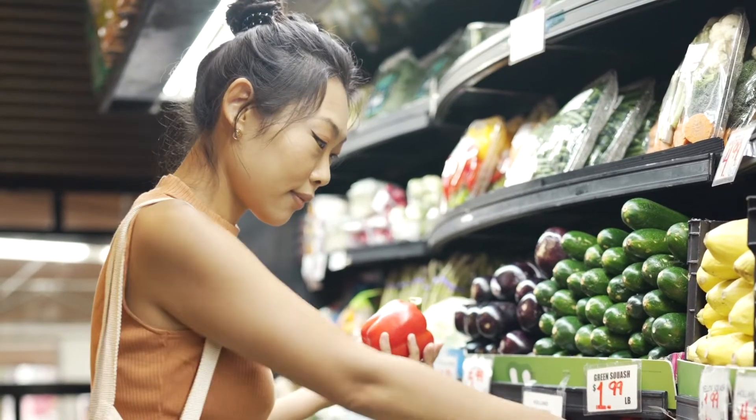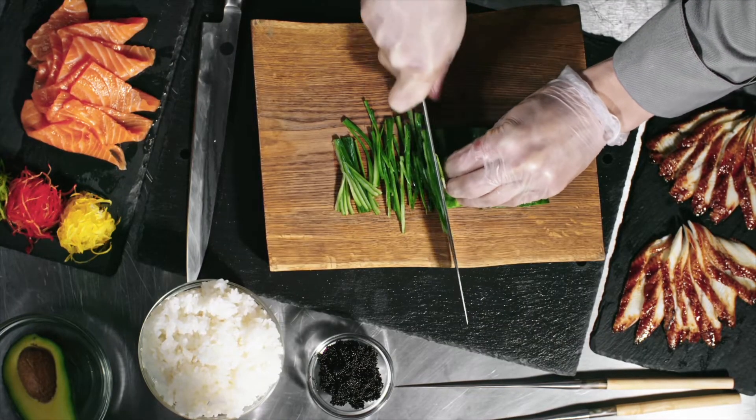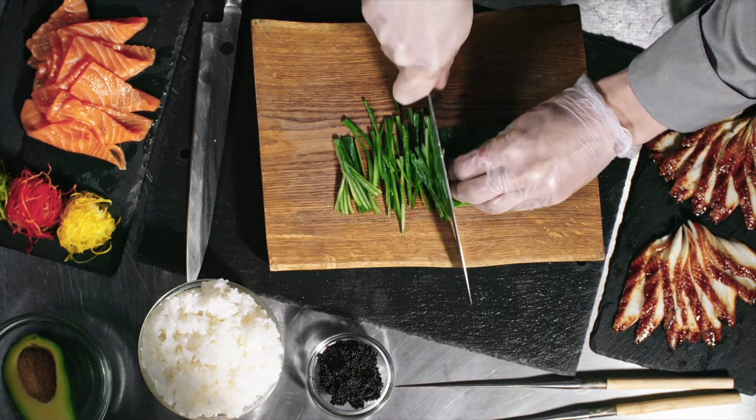Shoppers expect perfect produce every time — no wrinkles, no bruises. Restaurants must always have enough food for dinner service, leading to tons of food being expired and wasted.